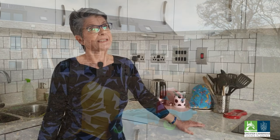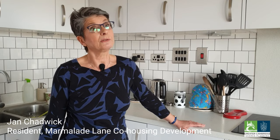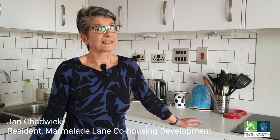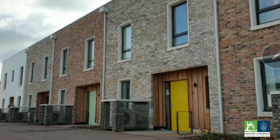It evolved in 2013 and at that time the council had designated this parcel of land called K1 for co-housing, and the rest is history. Now we're standing in a fabulous, beautiful site with shared areas, a fantastic flat, and we're all absolutely delighted to be here.